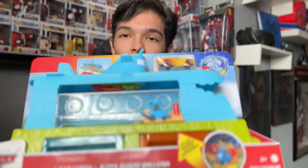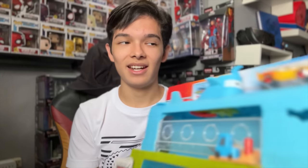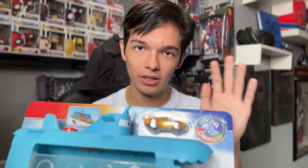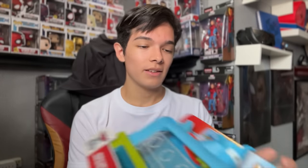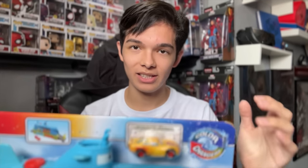Hello everyone, welcome back to another Piston Cup Productions video. As you expected, we got the Whale Car Wash from Cars on the Road, and I am really excited. When I found this at Target there were only two of them in stock, so I'm assuming they come in cases of two. When I first asked the Target employee when these were going to come out, they told me July 31st or August 1st, but I ended up finding this on July 26th — a few days early. I was so excited, I was a little shaky when I found it.